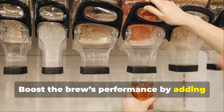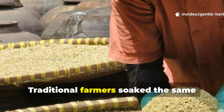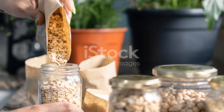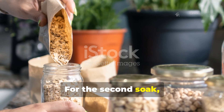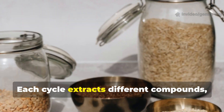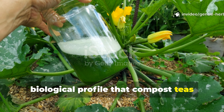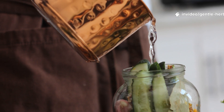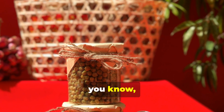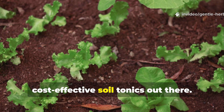Boost the brew's performance by adding a second stage — the ancient soak and repeat cycle. After straining the first brew, don't throw the grains away. Traditional farmers soak the same grains two or three more times; each batch is slightly weaker, but still rich in microbes and minerals. For the second soak, reduce fermentation time to three to five days. For the third, two to four days is enough. Each cycle extracts different compounds, and together they create a layered biological profile that compost teas rarely match. When combining all three brews, always dilute the mixture before use. This approach maximizes the value of just a small amount of grain, making it one of the most cost-effective soil tonics available.